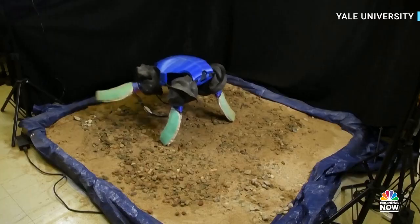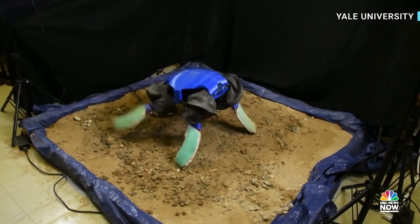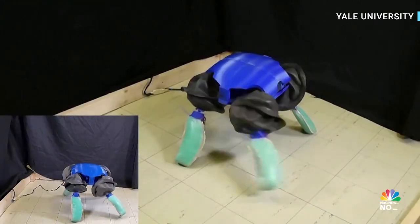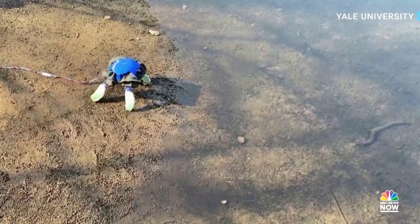Our unique approach to building this robot involves a design strategy in which we treat the robot's structure as a variable. Adaptomorphogenesis is the idea that the robot's body is made of all these components, and that we can treat those — which are normally fixed materials — as mutable as well. So we can change the structure of the robot as well as the way it's moving and interacting with the world.